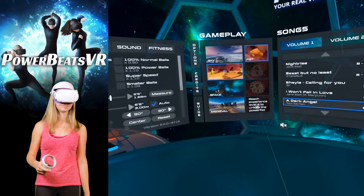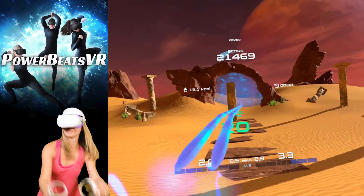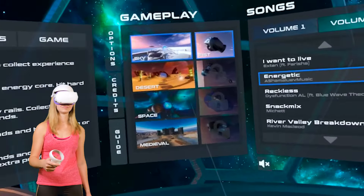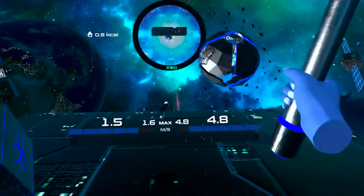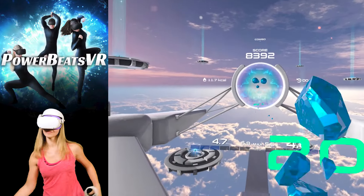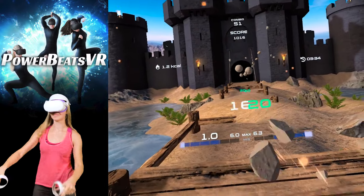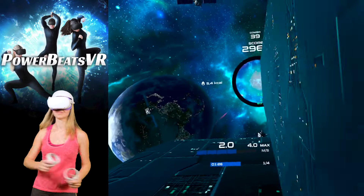PowerBeats VR features four supernatural and mystical-looking 3D environments: sky, desert, space, and medieval. Each environment has its own custom-designed fists to play with, and even custom weapons that you can unlock the more you work out — a really cool surprise, since none of the VR rhythm-based workout apps offer this yet. Each environment also features custom targets made in the style of each location, custom walls, and custom obstacles. I really didn't expect this, and it certainly makes the game much more interesting to play, even though there are only four environments — they look amazing.